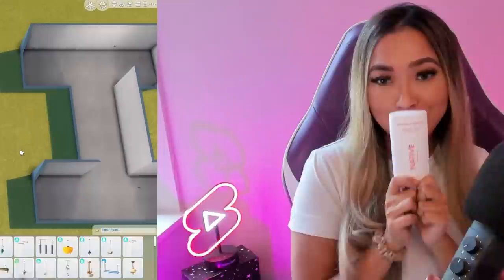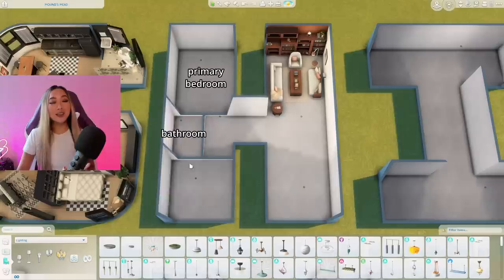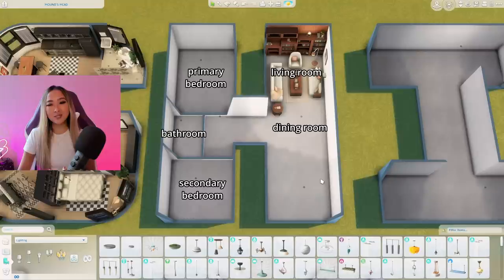The letter H might be the absolute best letter to floor plan for a home because we were actually able to incorporate two bedrooms — which I haven't done for any of the letters so far. Here's going to be the primary bedroom, then we have a small bathroom, a secondary bedroom, hopefully an entrance in the middle, and up here we're going to have our cozy Book Nook living room flowing into a small dining room and then into our open concept kitchen.